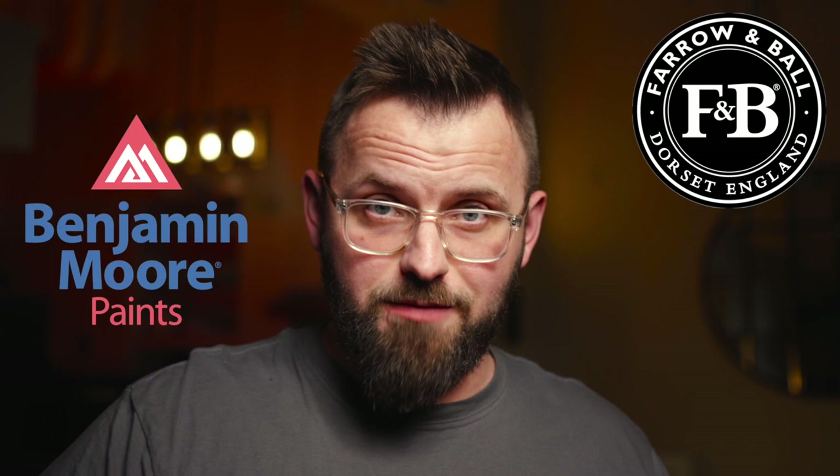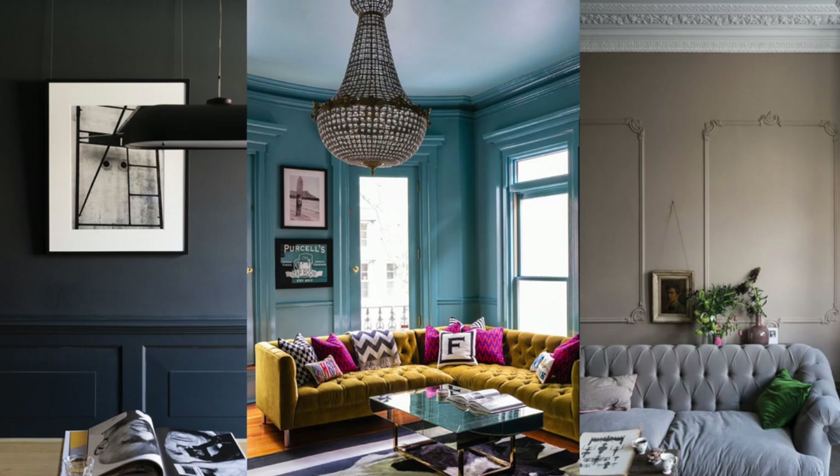There's no question that Farrow & Ball makes some incredible paint colors, but not everyone will be familiar with them or have access to their products. This is especially relevant because Farrow & Ball is considered a premium paint brand at a higher price point, and it's not as readily available in certain regions.